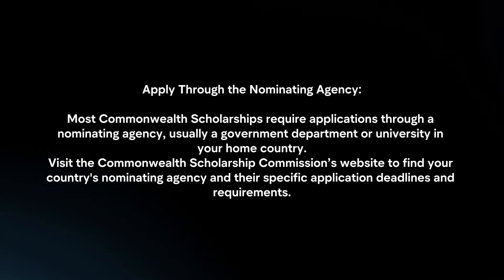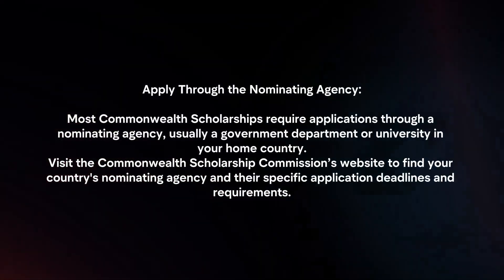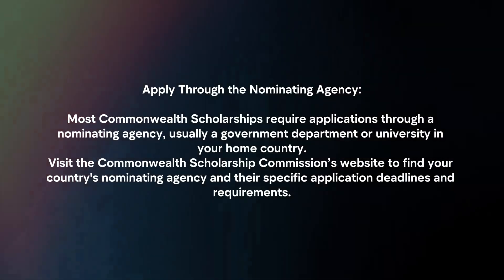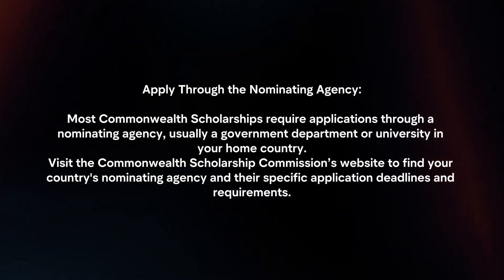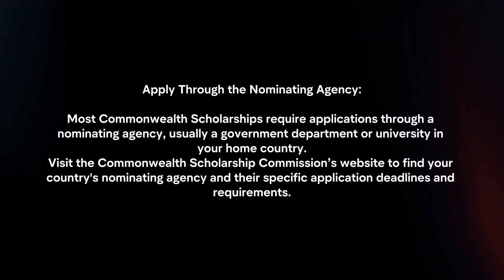Apply through the nominating agency. Most Commonwealth scholarships require applications through a nominating agency, usually a government department or university in your home country. Visit the Commonwealth Scholarship Commission's website to find your country's nominating agency and their specific application deadlines and requirements.